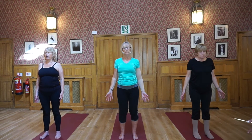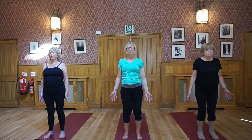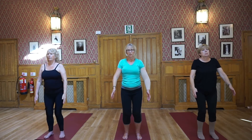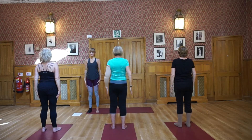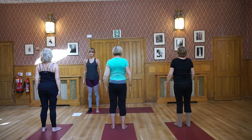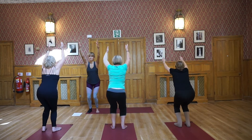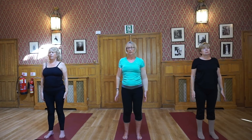Make sure your feet are parallel. Inhale, we're going to sit into a chair, sinking into your heels. Inhale, raise your arms up to the ceiling. Exhaling, standing tall. Inhale to sink, exhale to straighten your legs. Repeat: inhale to sink, exhale to straighten. Continue for several rounds, back in your Tadasana — mountain pose.